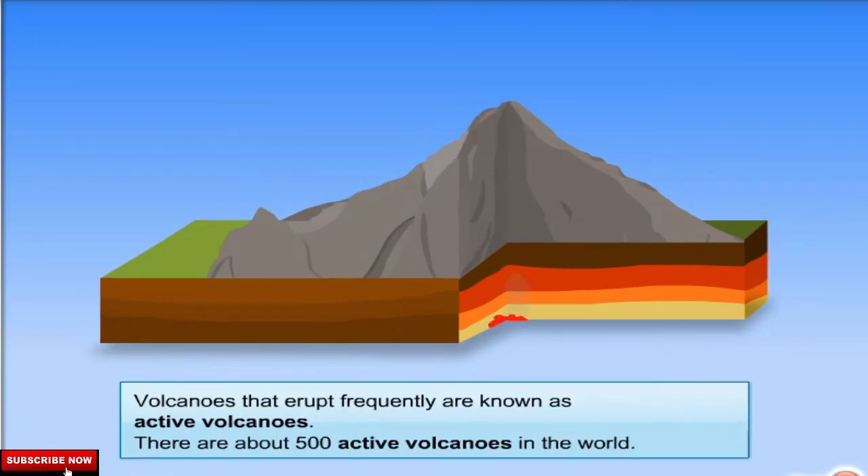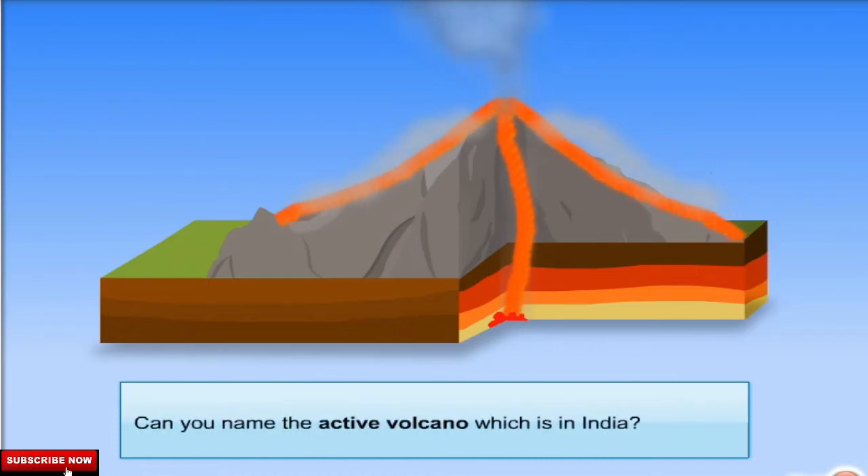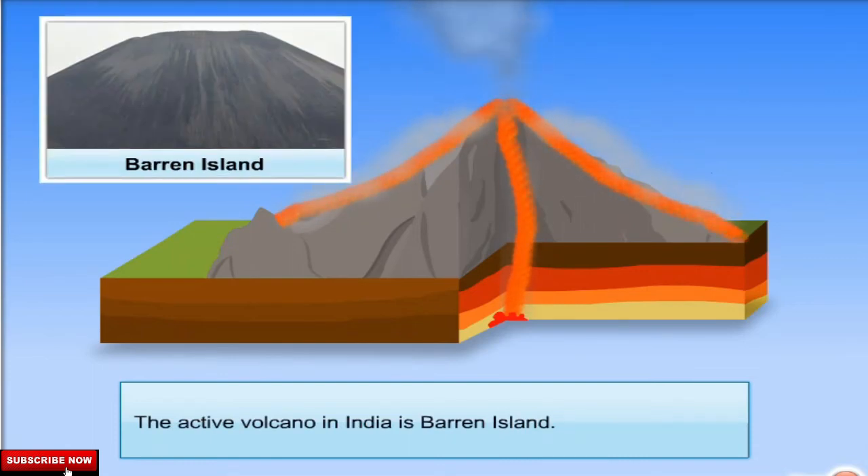Volcanoes that erupt frequently are known as active volcanoes. There are about 500 active volcanoes in the world. Can you name the active volcano which is in India? The active volcano in India is Barren Island.